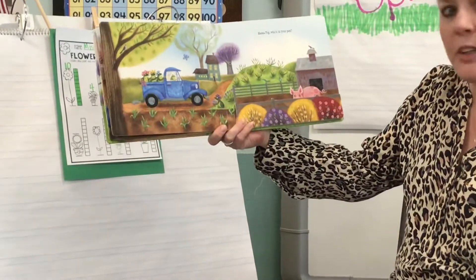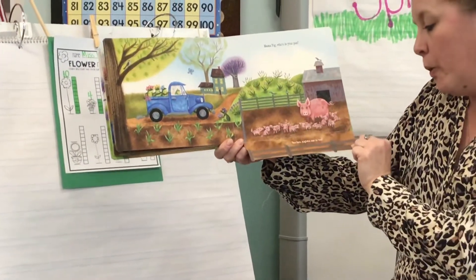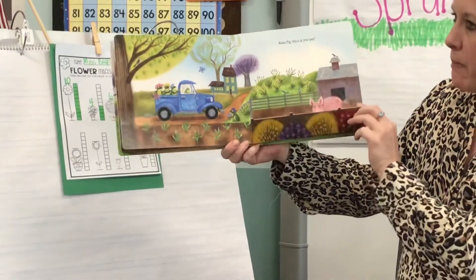Mama pig, who's in your pen? Yoo-hoo, piglets. One to ten. So there's the baby pigs.